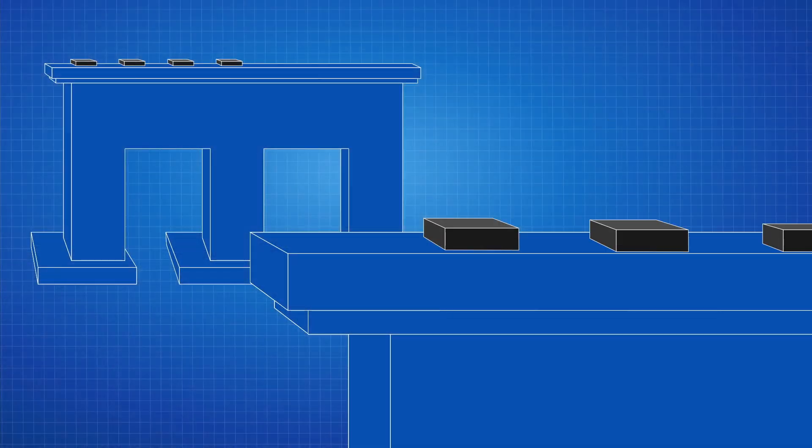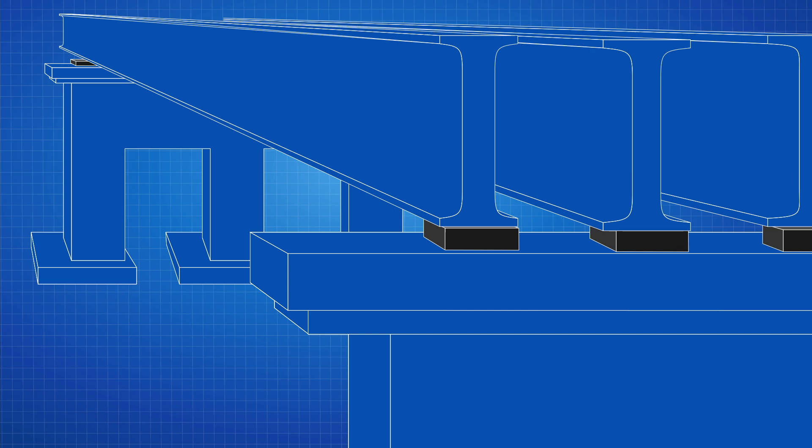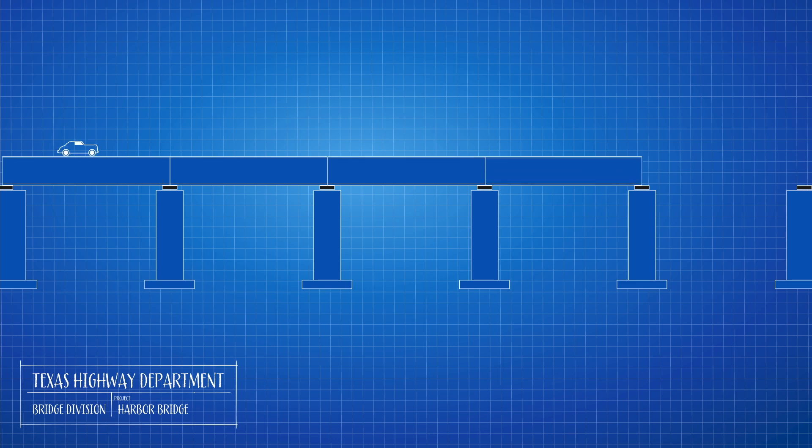Graves was also the first engineer to adapt neoprene pads for bridge construction. The pads cushioned the concrete beams, absorbing shock from car and truck traffic. Graves' use of neoprene pads caught on and was soon used on bridges around the world. The team felt they were out in the forefront on most of it, with the expertise to develop these innovations rather than depend on somebody else.